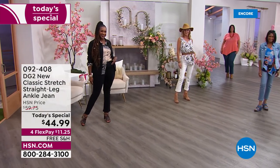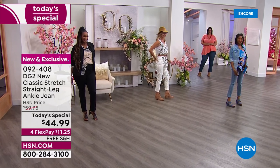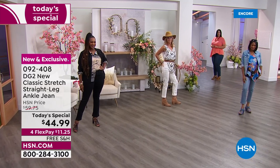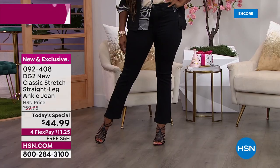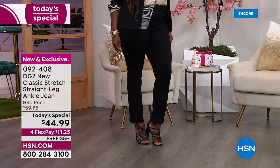Me and all the gals are hanging out tonight with you guys, we're gonna have a ball. Look at how darn cute these jeans are — I was so pumped to talk about this. Today's special is from Diane Gilman, she is the queen of jeans, and here's the exciting news: we are doing a straight leg.